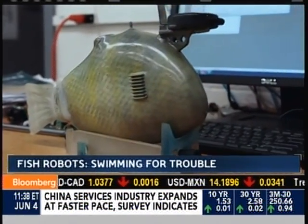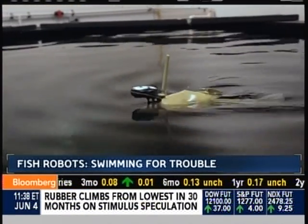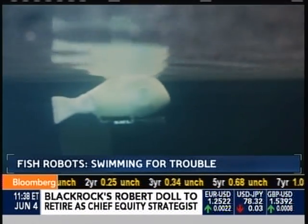We turn now to our partnership with Planet Forward, a program that brings experts and leaders together to create innovative projects in the areas of energy and sustainability. Today's innovator, a professor at Michigan State University, is building robots which actually look like fish to help assess underwater contamination from disasters like oil spills. Planet Forward's Frank Sesno has the story.